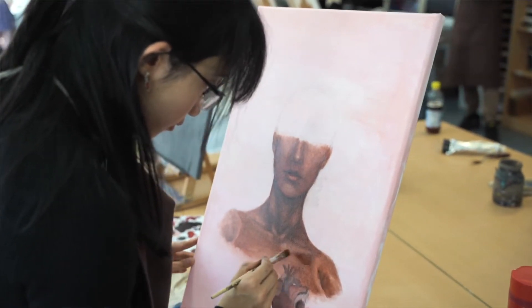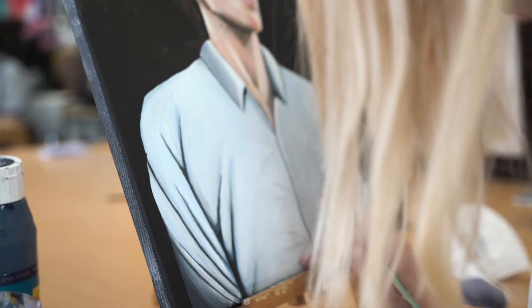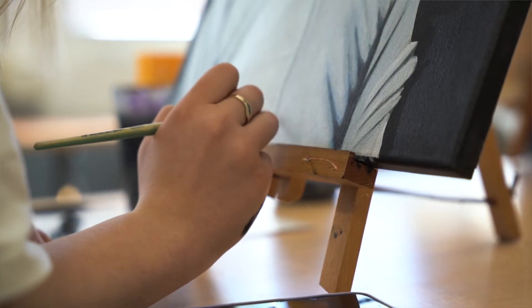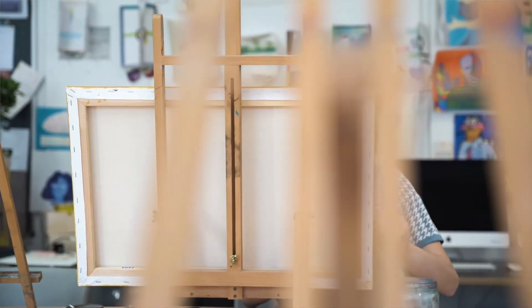The IBDP Visual Arts program is a very demanding two-year art program. There are three components of the course: comparative study, which is an independent study and critical investigation of artworks from different eras, cultures, and times; and process portfolio,